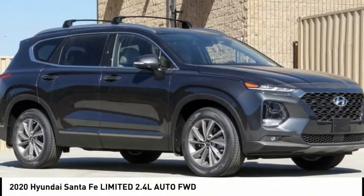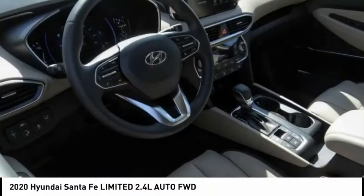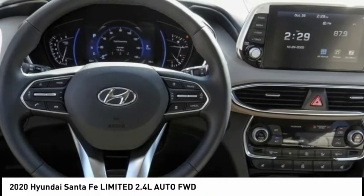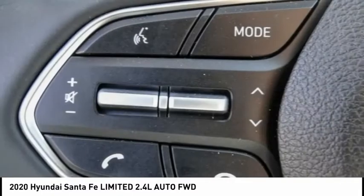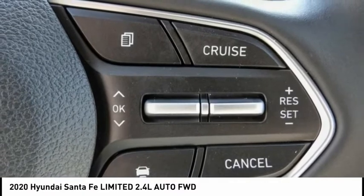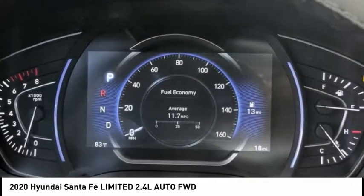Make a great choice today with the 2020 Santa Fe — style, quality, performance, value. Need we say more? And it is priced below forty thousand dollars. This vehicle has less than 100 miles.